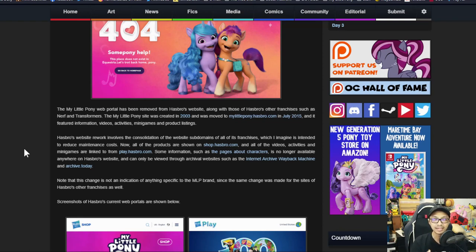So instead of having that one dedicated person working on the Pony website, the Nerf website, or the Transformers website, you have a team working on shophasbro.com and play.hasbro.com. It streamlines everything and makes it cleaner. It's a bit sad that the information isn't available on the official site, but you still have the wiki page and the archives. Most people would go to the wiki anyway because it's more complete.